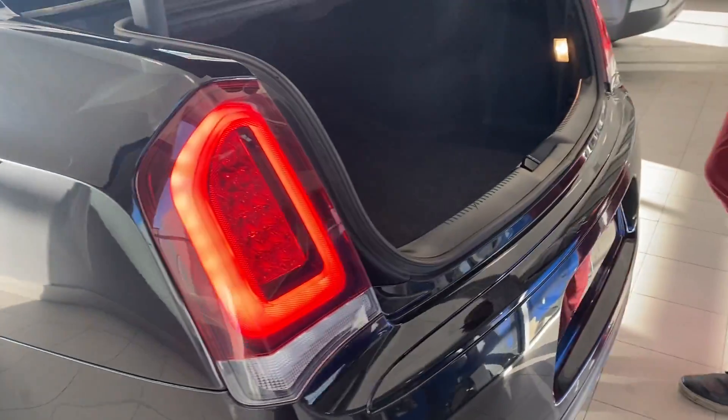It only has 41,000 kilometers. Chryslers are also known to be very spacious and very elegant vehicles. Lots of trunk space in this vehicle also, as you can see. It can carry lots of storage and things like that.